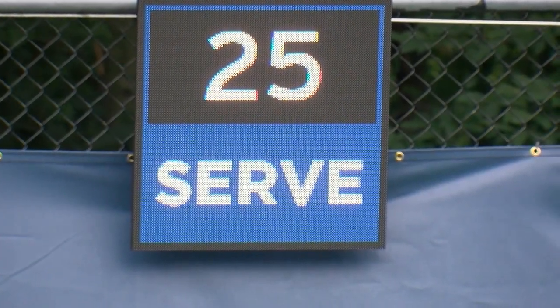When you think of shot clock, you think of basketball. What's the shot clock in tennis? Well, it's similar. From the moment that the point ends, the players have 25 seconds to put the next ball in play.